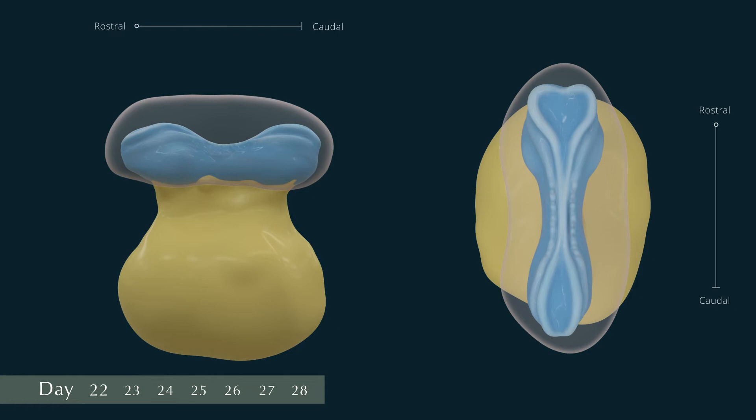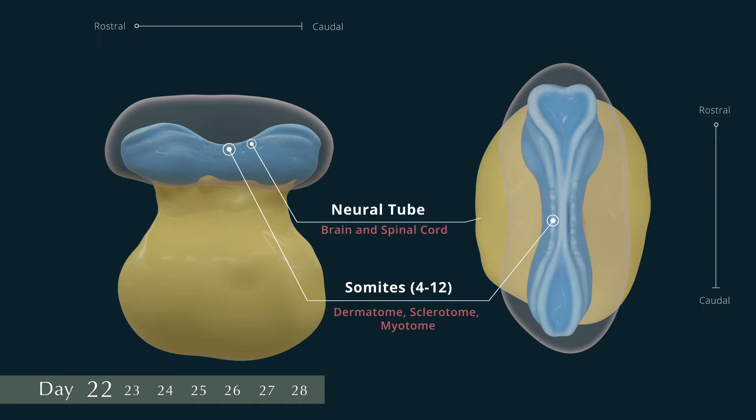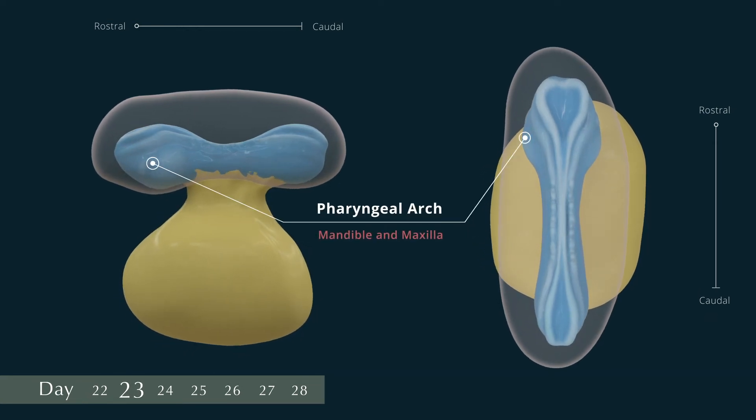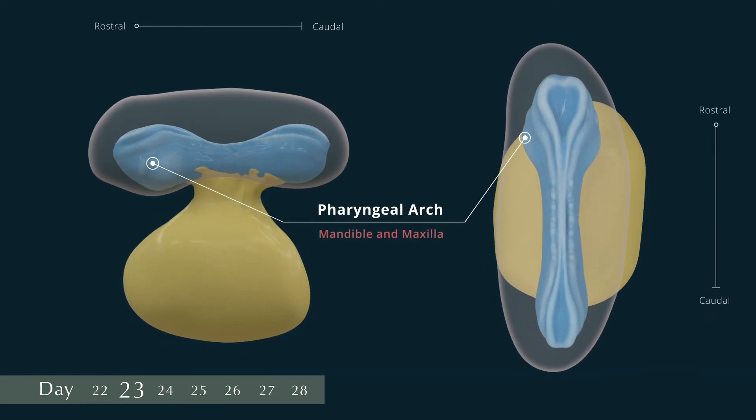On days 22 to 23, the embryo is straight or slightly curved and there are typically 4 to 12 pairs of somites. The neural tube is forming or is formed opposite the somites, but it is widely open at the rostral and caudal neuropores. At the rostral end, the first and second pairs of pharyngeal arches are visible. The ventral part of the first arch gives rise to the mandible, and a dorsal portion of the arch, the maxillary prominence, contributes to the maxilla.